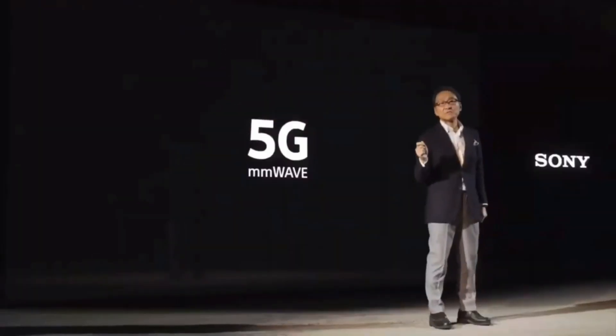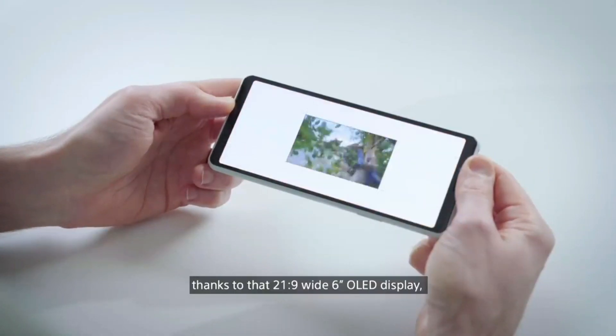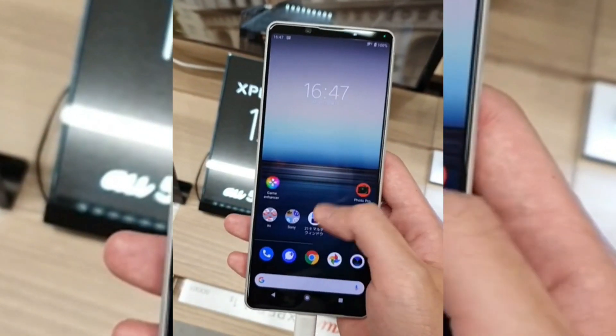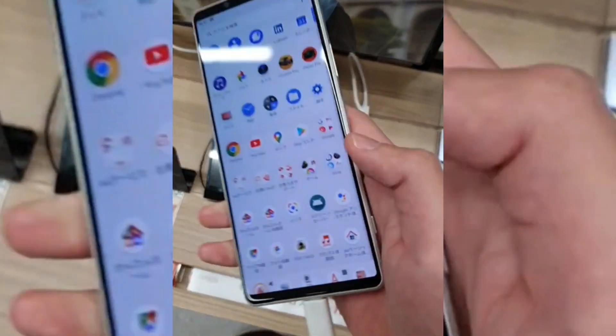Hey guys, welcome back. The Sony Xperia 1 Mark 2 was launched a couple of months ago and there was no news on when the smartphone was coming to markets. Now, the Sony Xperia 10 Mark 2 has come out starting from Taiwan, and the Sony Xperia 1 Mark 2 is starting from Japan and will be available in the US very soon. Finally, the wait is over.